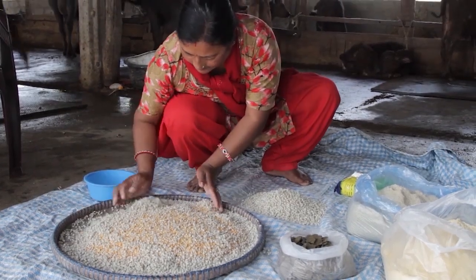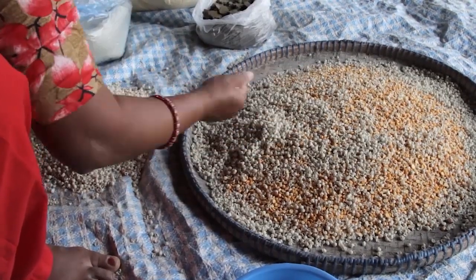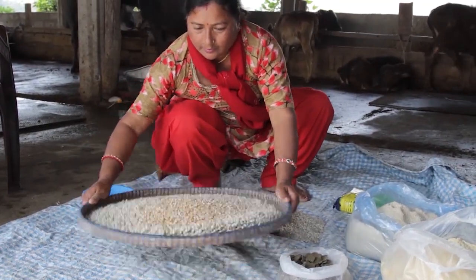In this video, farmers from the Central region of Nepal will guide us in how to prepare a balanced feed by using local ingredients.